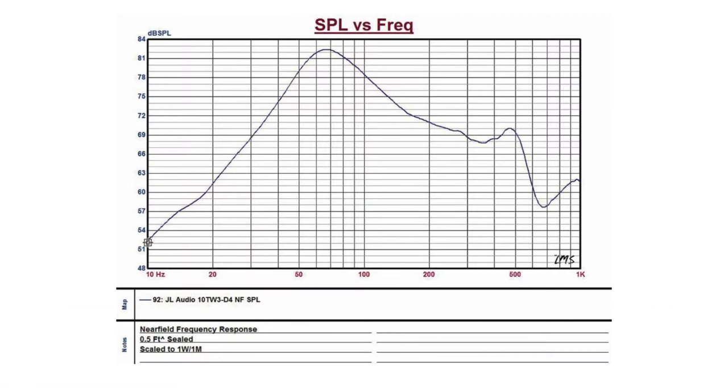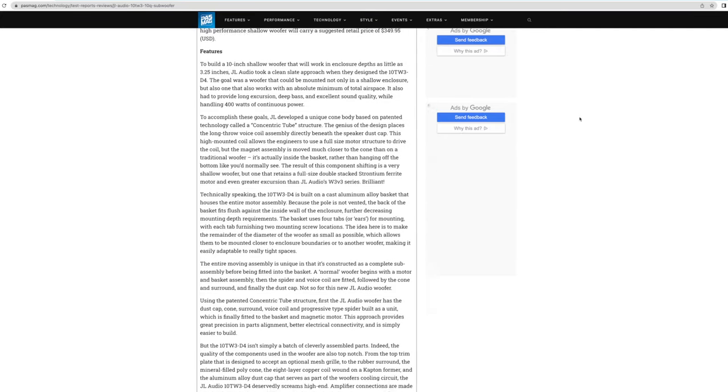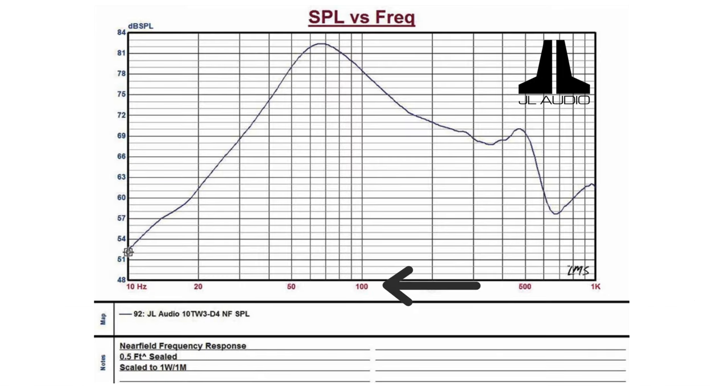Let's check out the Cogent Labs charts before we do our test. These tests were initiated by Performance and Sound magazine for their test reports and review section — we'll leave links in the description. The horizontal axis is frequency and the vertical axis is SPL or dB level. Starting with the JL Audio at 35 Hz, the line intersects at about 71 dB — so the woofer registered 71 dB playing 35 Hz at one watt, one meter, in the recommended sealed enclosure.